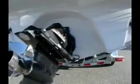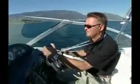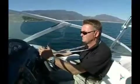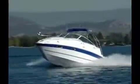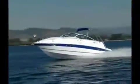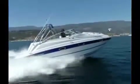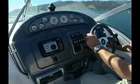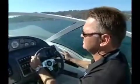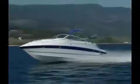Our test boat sported a Bravo 1 drive and a 19-inch Mercury Revolution 4 stainless prop. Acceleration times were acceptable, but our test boat was a prototype, and in the future all 496 Mags will be equipped with a Bravo 3 drive, turning dual stainless counter-rotating props that will push the Alanti onto plane in four and a half seconds. Visibility from the helm was excellent, and all of the instruments and controls were well-placed for keeping an eye and hand on things as we put the Alanti through its paces on a gorgeous fall day.